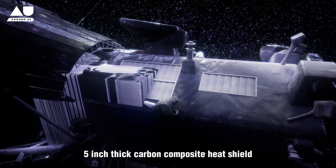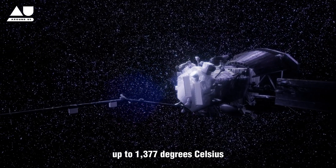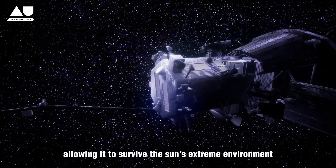A four-and-a-half-inch-thick carbon composite heat shield withstands temperatures up to 1,377 degrees Celsius, allowing the probe to survive the Sun's extreme environment.